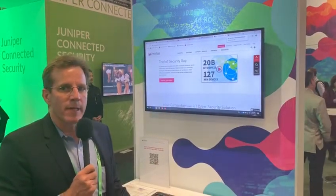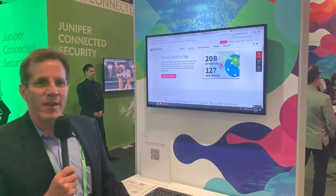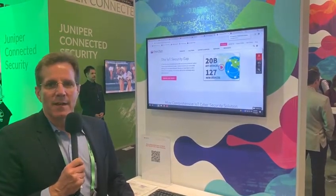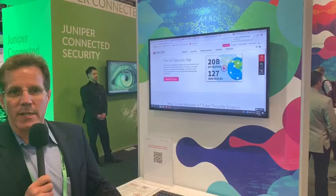A couple of key things going on in IoT. There are right now 20 billion devices out there today, and every 27 seconds new devices get connected to the network. What does that mean? That means there are a lot of potential areas for hackers to get into your network.